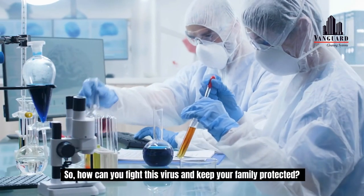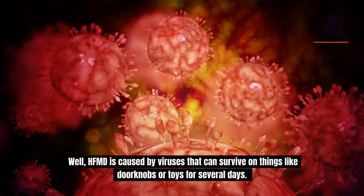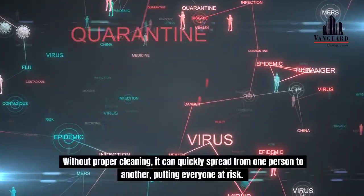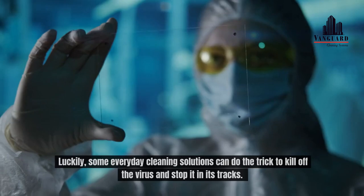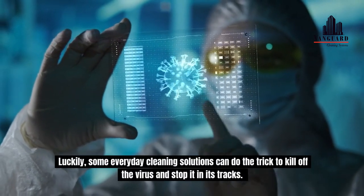So how can you fight this virus and keep your family protected? HFMD is caused by viruses that can survive on things like doorknobs or toys for several days. Without proper cleaning, it can quickly spread from one person to another, putting everyone at risk. Luckily, some everyday cleaning solutions can do the trick to kill off the virus and stop it in its tracks.